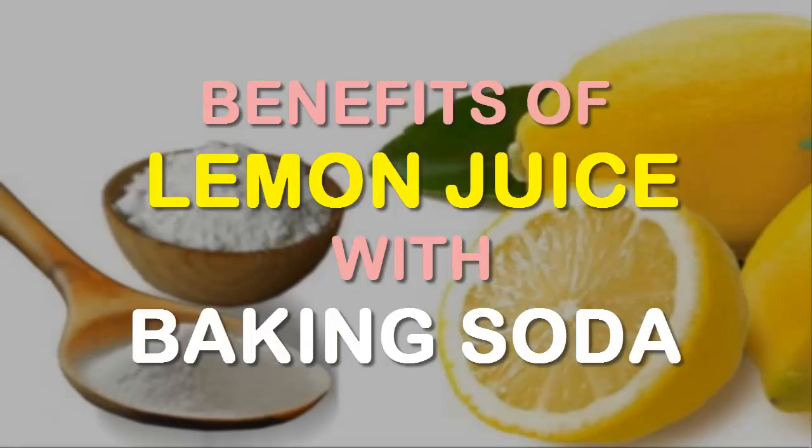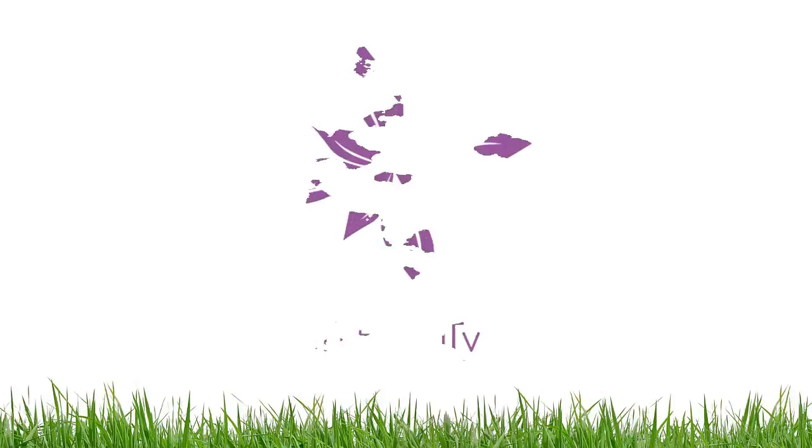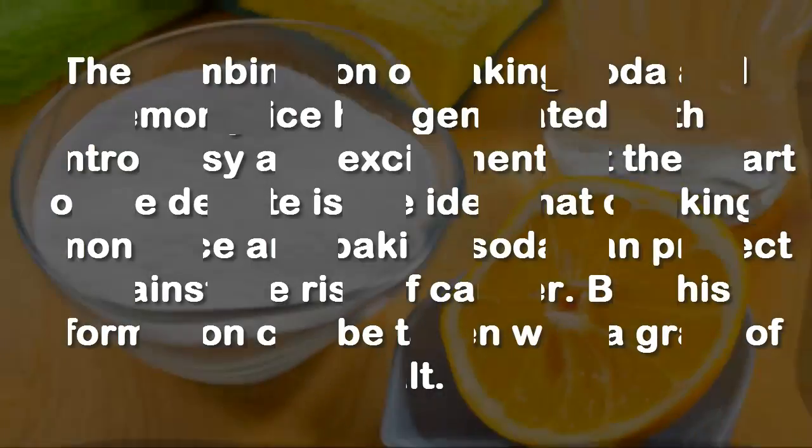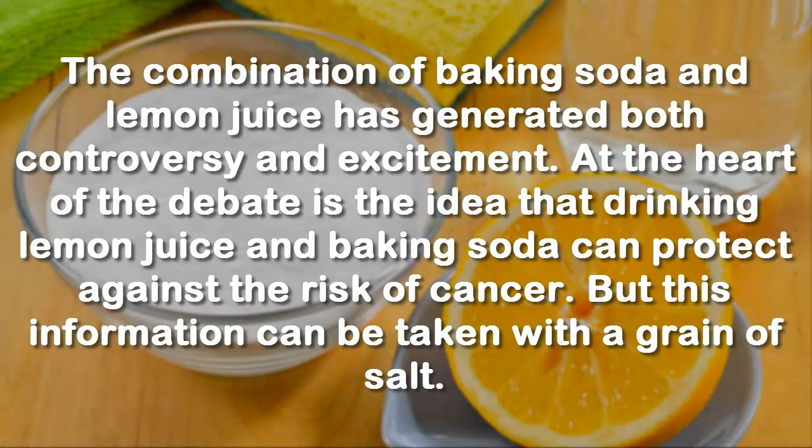The combination of baking soda and lemon juice has generated both controversy and excitement. At the heart of the debate is the idea that drinking lemon juice and baking soda can protect against the risk of cancer.